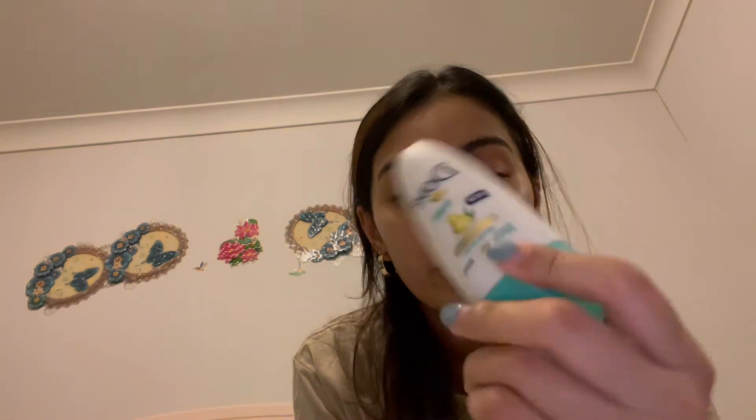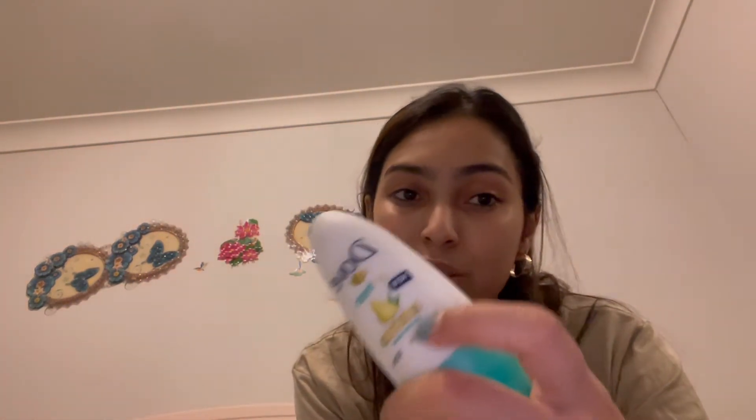I got a couple of deodorants. My grandma got me this stress protect one because I just sweat a lot — my deodorant always ends up getting wet. I never smell bad, it just keeps getting wet, and I think I just have a lot of hormones causing it. I also got this Dove one I want to try out, though usually gels and sprays don't work for me since they make me wetter — I usually use thick cream-texture ones.